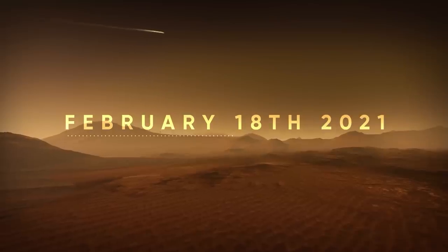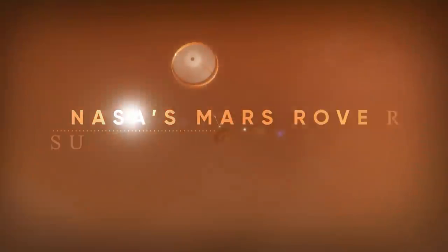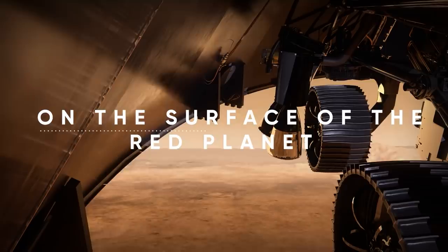The 18th of February 2021 is one of the most historic dates of the new decade. This is the day when NASA's Mars rover successfully landed on the surface of the Red Planet. What data has it received by the moment this video is posted?